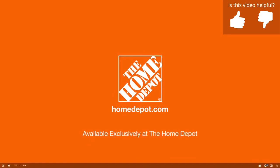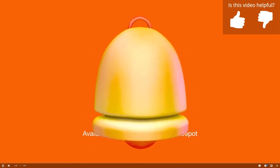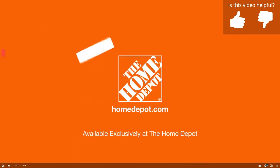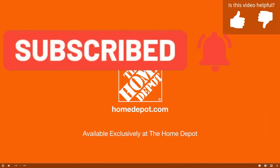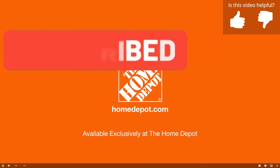We're going to be uploading a lot more content, including reactions and a full library of all the Home Depot animatronic videos. So if you're not already subscribed, go ahead and subscribe and hit the notification bell to be notified first when all these videos are uploaded.